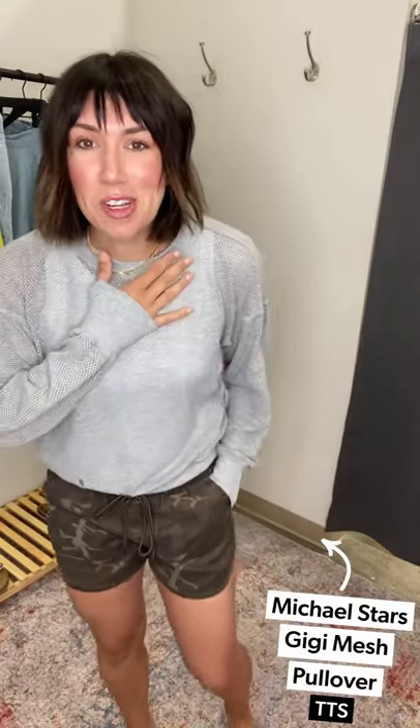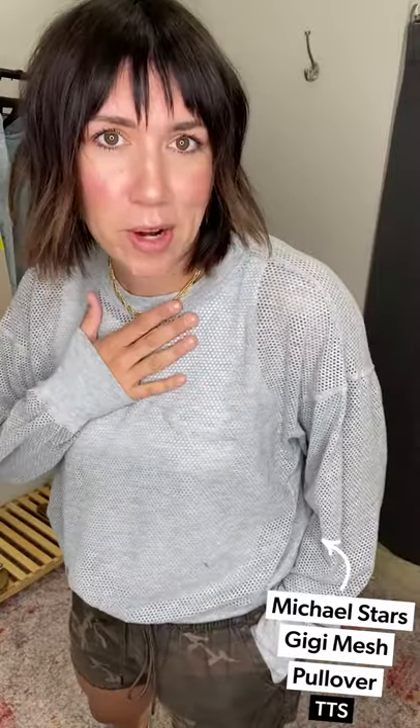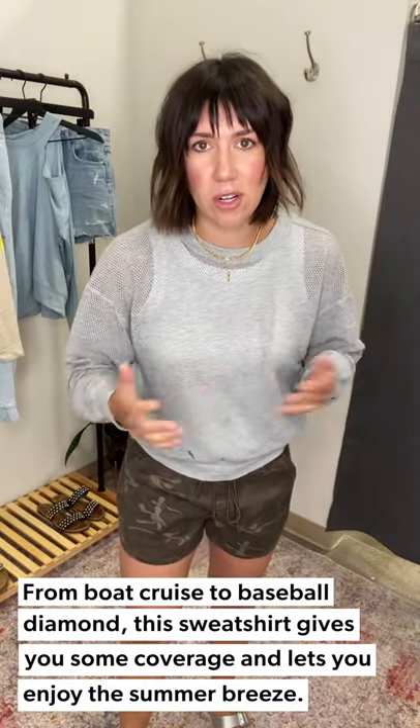Sweatshirt number two — I'm obsessed with this one because it reminds me of second grade when I had a mesh pullover. Maybe it was a swimsuit cover-up, maybe a t-shirt — I just remember going out on a boat and trying to catch fish with it. Dual purpose mesh top! But I'm obsessed with this grown-up 2021 version. It has a little banded bottom and it's by Michael Stars, so you know it feels amazing. I still think of this as a boat shirt.